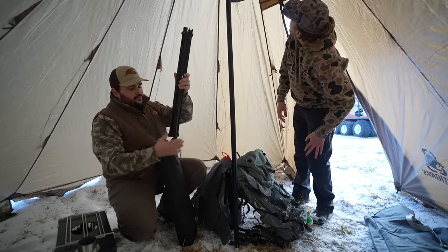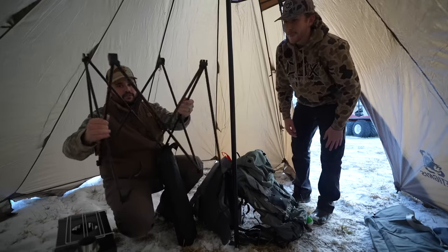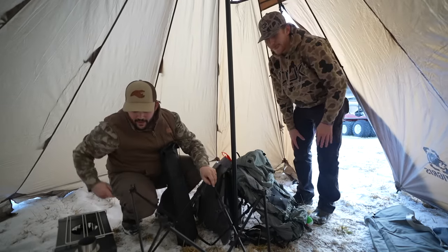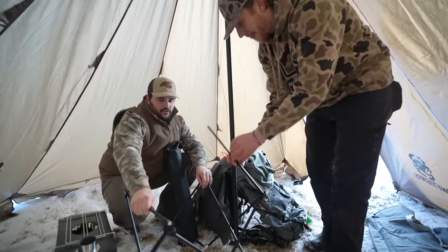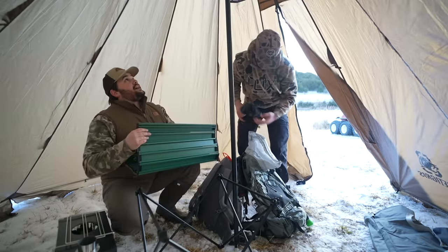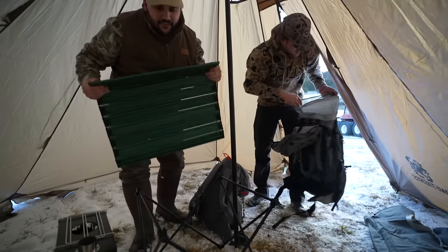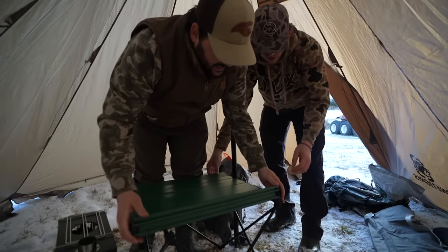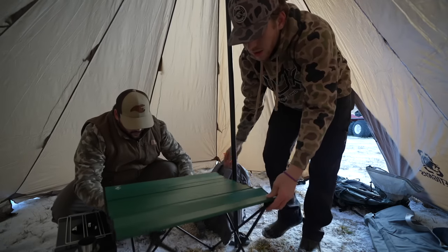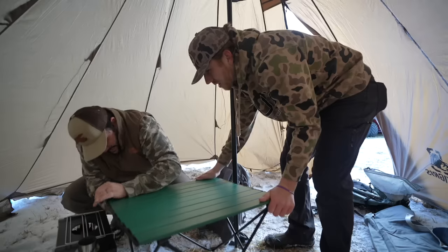Starting off — a freaking sick collapsible table. This is going to be a necessity, especially with snow on the ground. This is basically our only way of keeping anything dry. Pretty slick — I'll give it to Amazon, they've got some cool camping gear. But the hot tent, on the other hand, I'm not feeling it yet. We need to get the hot part going ASAP — we're a little chilled right now.